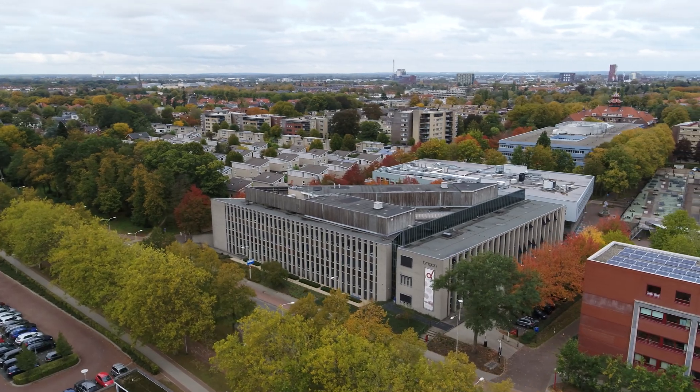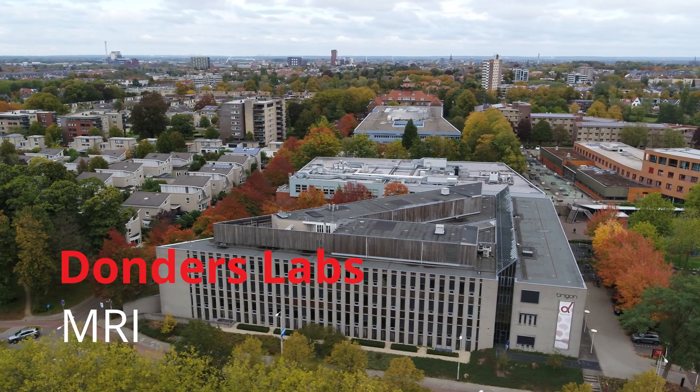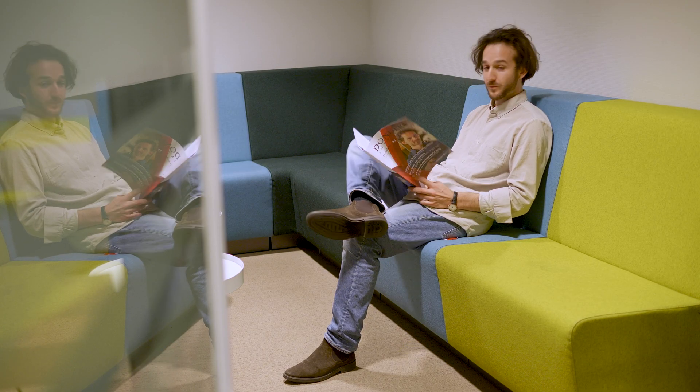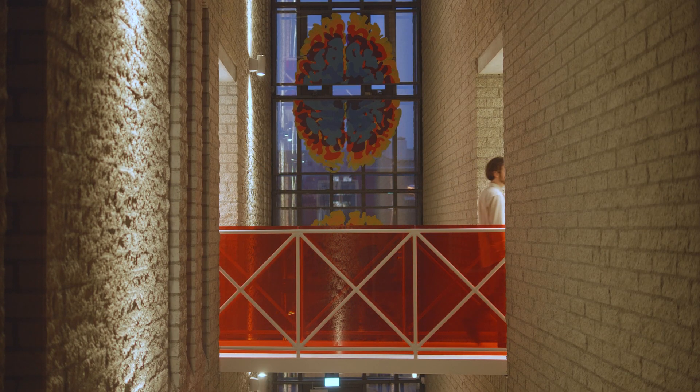Okay, are you laying comfortably? Yes, great. Then if you're ready, we're going to start — the first scan is that okay? We are in the magnetic resonance imaging lab of the Donders Institute, and here we investigate the human brain.